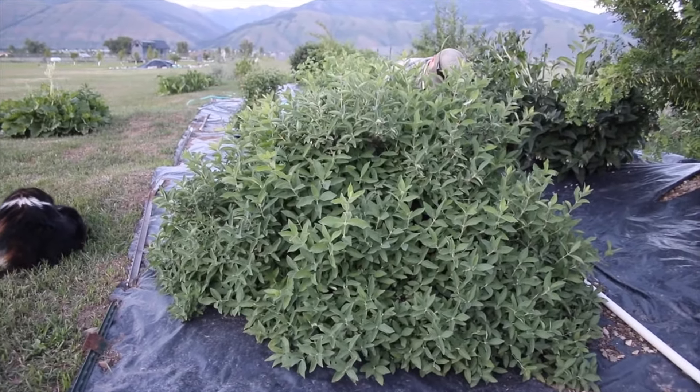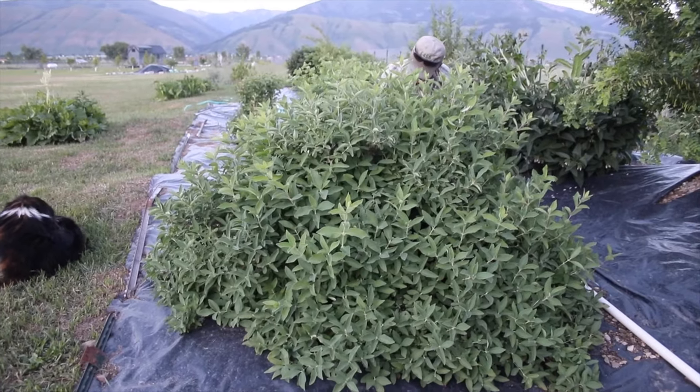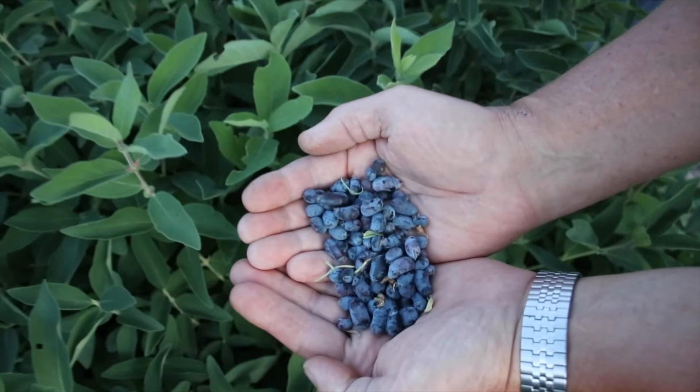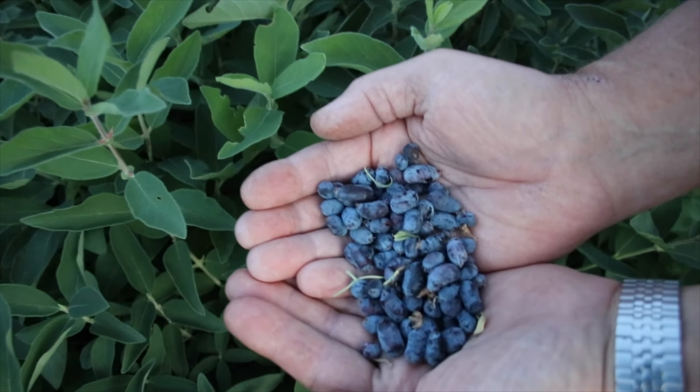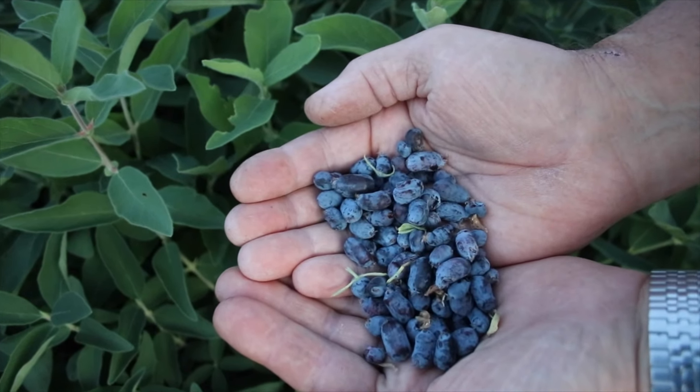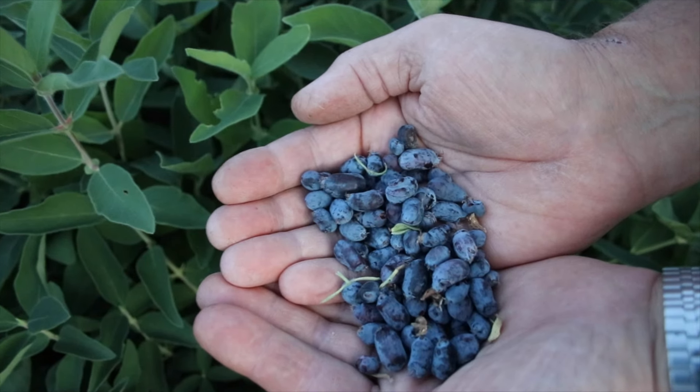Anyway, that's honeyberries. If you've never heard of them, you might want to look them up and consider planting some. That's a quick look at a plant that is very hardy in our climate - it can tolerate a range of climates, but it's super tough if you're in a cold area like us. Thanks for spending your valuable time with us. I hope you learned something interesting and useful, or found something beautiful here.